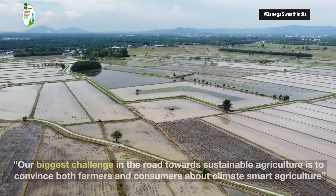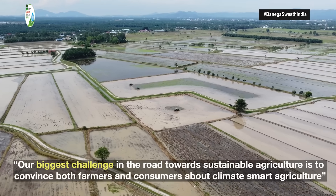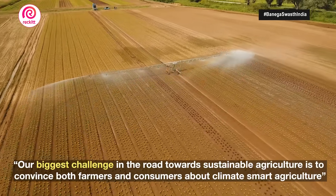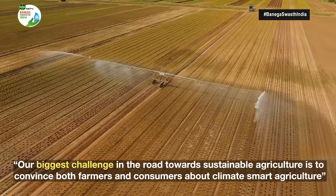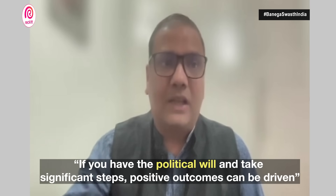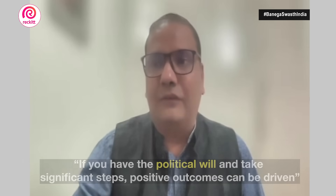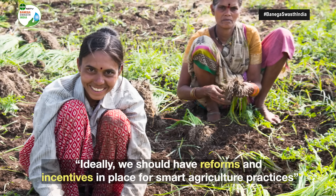The big challenge is that the political economy of agriculture policy is very challenging. There are political considerations involved in making these choices, and different parts of the country want different decisions because they are politically expedient. If we have the political will — and we are already making significant steps — the first thing is to have reforms which provide the right kind of incentives for climate smart agriculture. That's very critical.